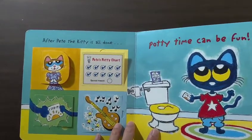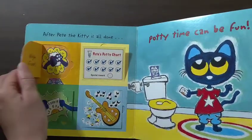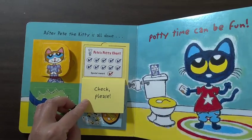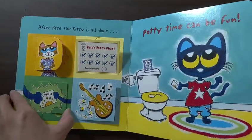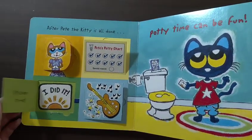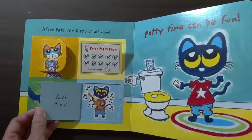After Pete the kitty is all done — high five! Check, please. Sticker time. I did it. Rock it out.